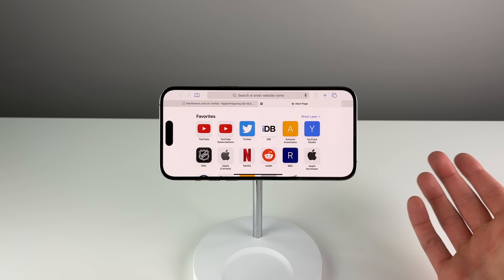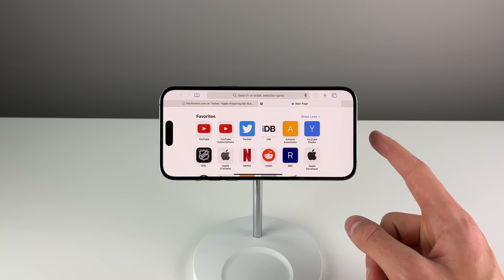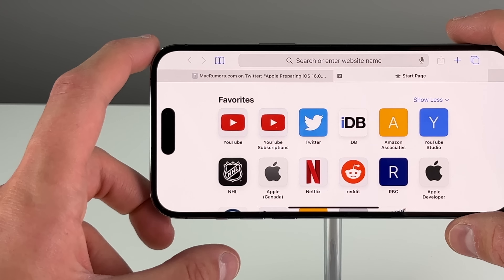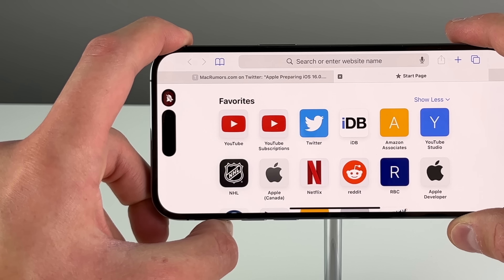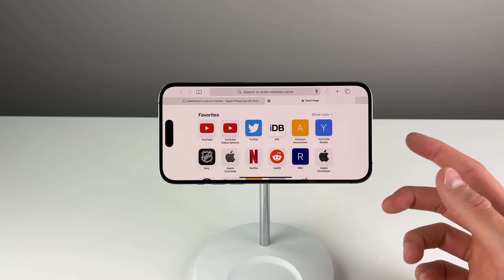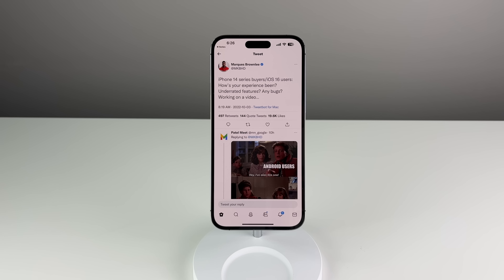The final new change I found in 16.1 has to do with the Dynamic Island in landscape mode. In iOS 16.0.2, the island just wouldn't work at all in landscape mode. Now in 16.1 it actually functions as expected — when I switch from ring to silent, it works in landscape mode, and it also works for other things such as music playing and when you start charging your iPhone.